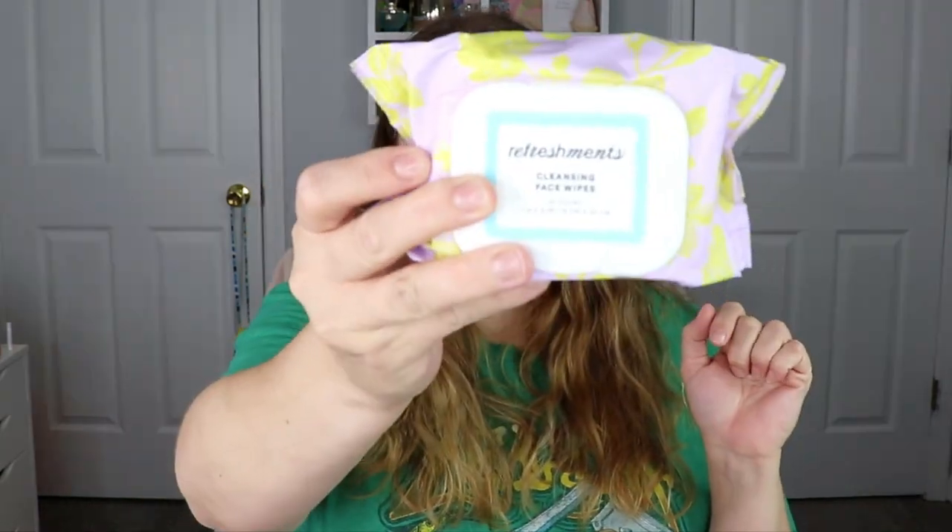I'm so glad this is in here because I actually needed a new pack. This is facial cleansing wipes from the Refreshments collection from Ipsy themselves. I really enjoy their Refreshments collection — I have their razors which I love, their wipes are really nice, and I also have their makeup remover — the micellar water I use to take off my makeup. So there is actually a lot from their little collection that I really enjoy.